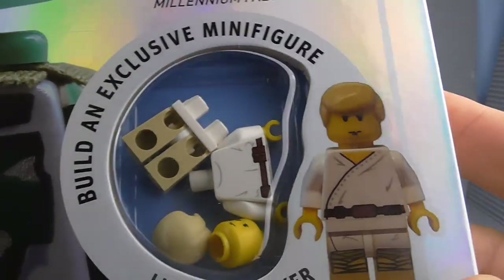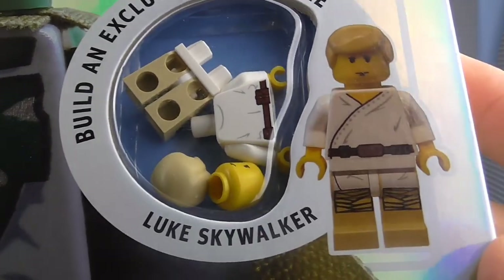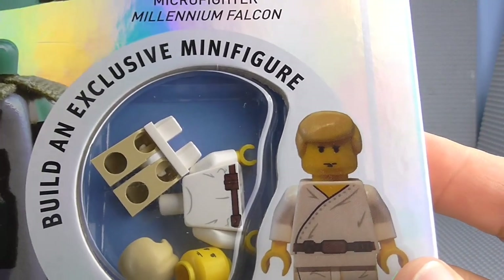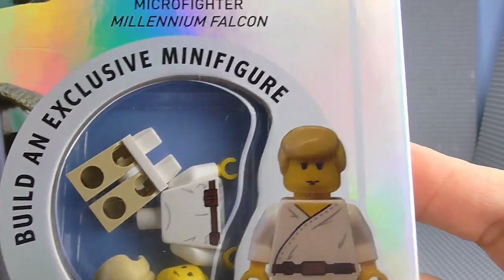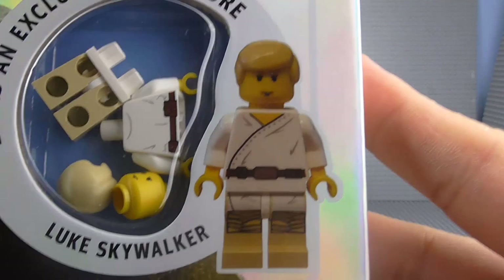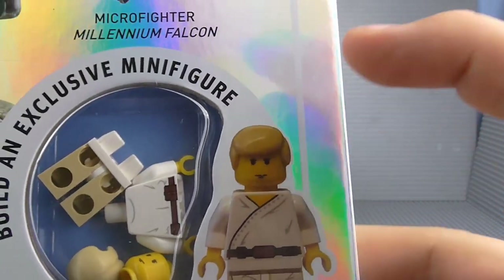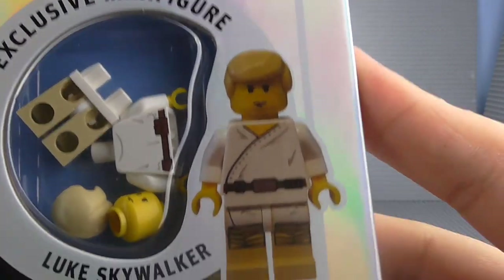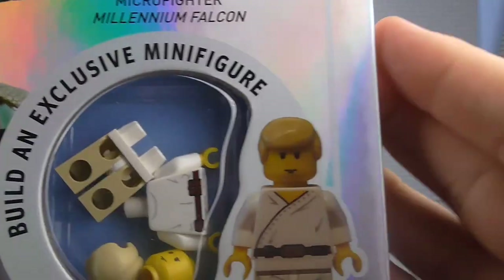Down here we've got an exclusive minifigure — Luke Skywalker. This looks like the old version of Luke Skywalker, and I'm assuming that's what they were going for. They were trying to make it look like one of those older figures, especially because he's actually got yellow hands and yellow face instead of actual flesh tone.